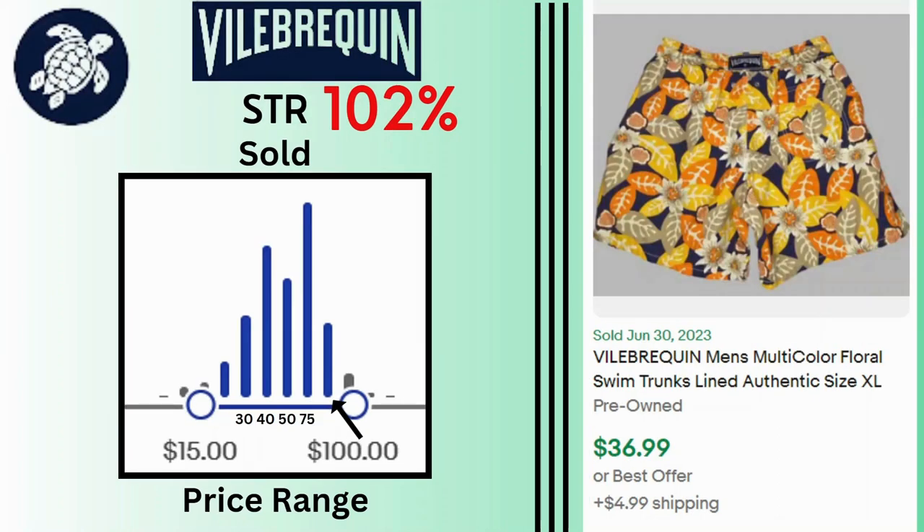Wilburken. Sell-through rate is 102%. Sales range between $15 to up to $100. As you can see from the graph we have a lot of sales at $40, $50, and $75. I have a current sold here for some swim trunks at $36.99 and $4.99 shipping.